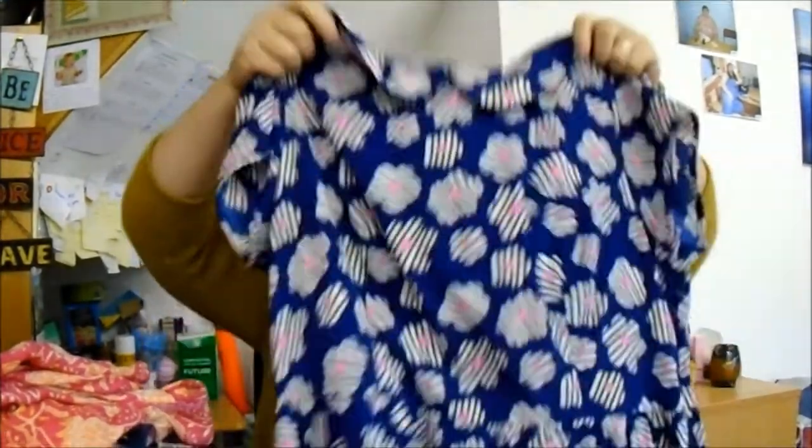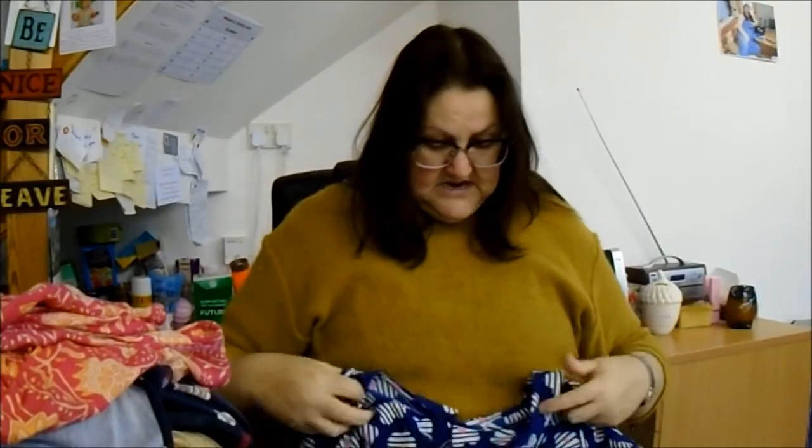This is a Debenhams dress. What drew me to it is the pattern — I just think these really summery, funky patterns are great. Again, it's a size 14. Probably came from the same girl that donated that other one. Again, £1.99. I'm hoping to get about £15.